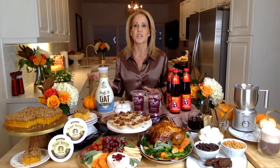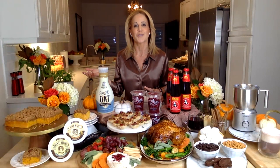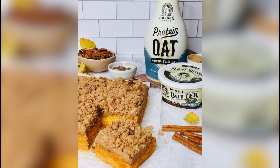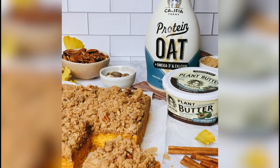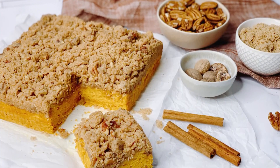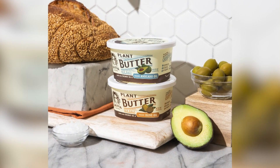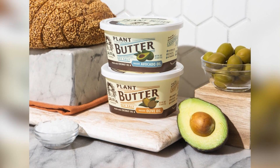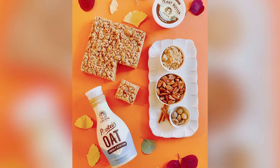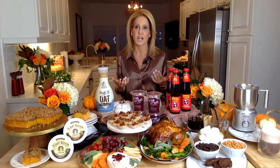For dessert, Jamie shares a vegan pumpkin crumb cake with a healthier twist. She swapped traditional dairy butter for Calafia Farms plant butters — a dairy-free spread made with high-quality whole food ingredients like cashews and tiger nuts, with no canola or palm oil. She also used Calafia Farms protein oat milk as a creamy, nutritionally superior substitute for dairy milk.